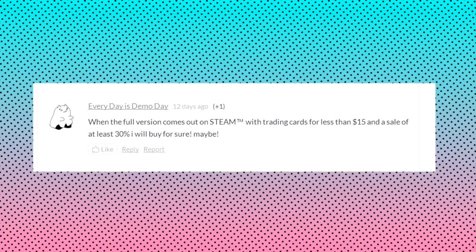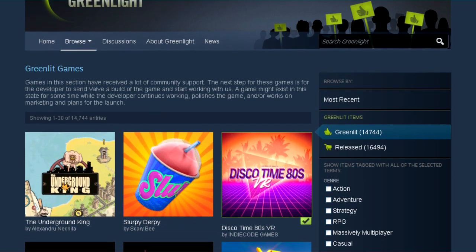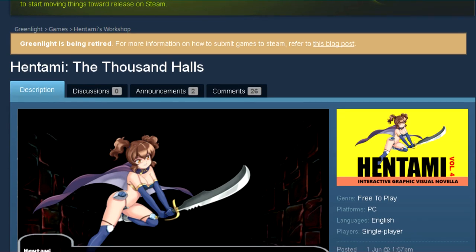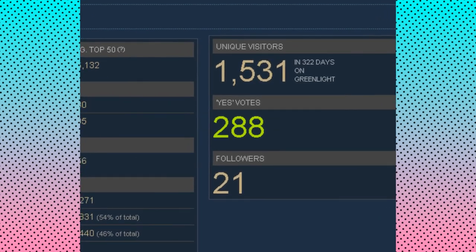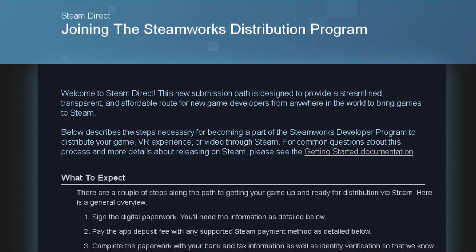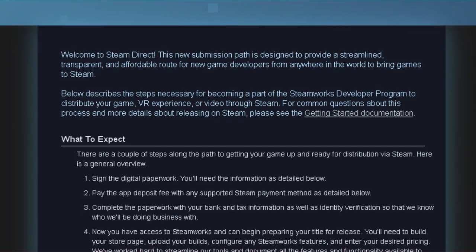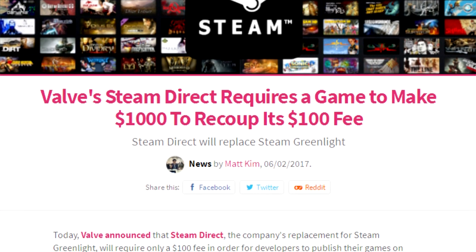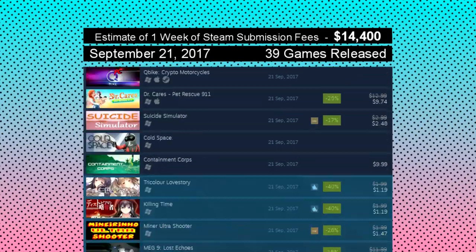So now your game is coming to Steam. If we're living in the past, you gave Valve $100 to give to charity so that you could put a profile of your game up on Greenlight, and then you were tasked with advertising their store for them until you had enough votes — reminder that only paying users could vote. Or if we're in the present, you've paid a $100 recoupable — wink wink — submission fee per game. By recoupable, they mean you can get it back once you've earned them $300 in fees, $1,000 of sales. That's a win-win in that they literally can't lose.